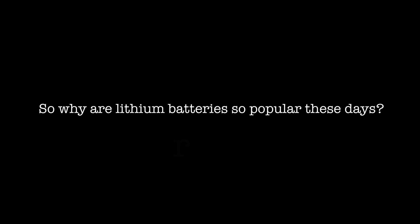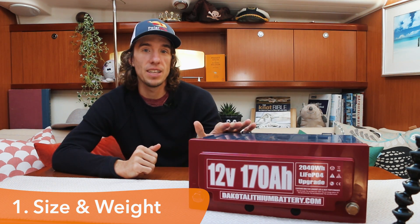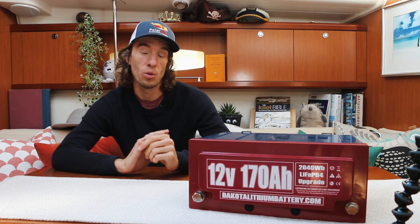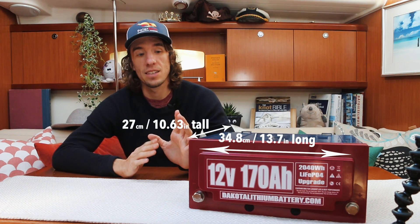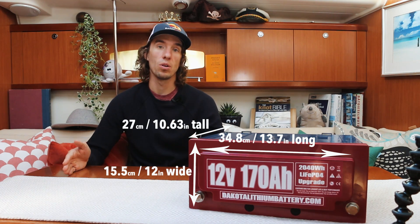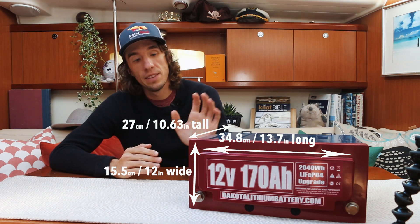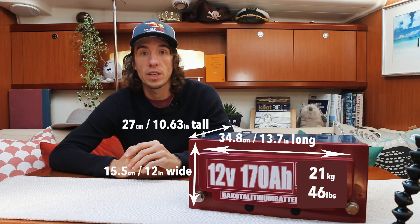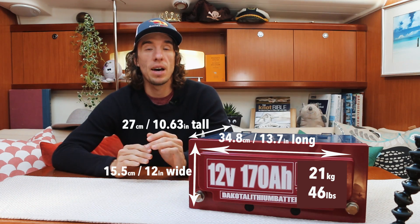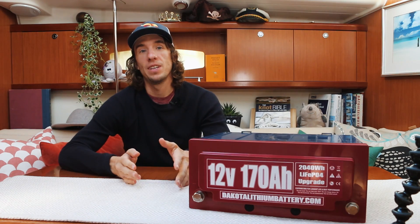Lithium is great — I'm a massive proponent. The first benefit is pure size. If we take this 170 amp hour lithium battery and compare it to the 140 amp hour lead acid battery we have on Polar Seal today, this case is roughly half the size. Then comparing weight — and weight is so important on a sailboat — this 170 amp hour lithium is around 21 kilograms versus 36 kilograms for the 140 amp hour lead acid.